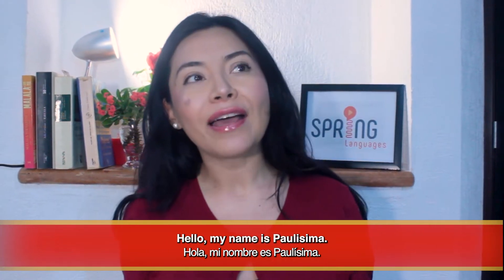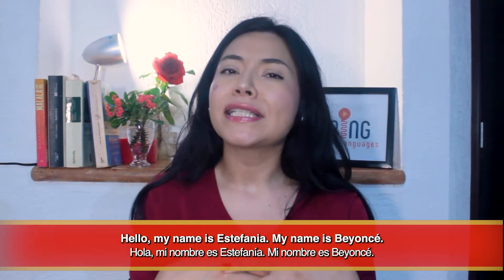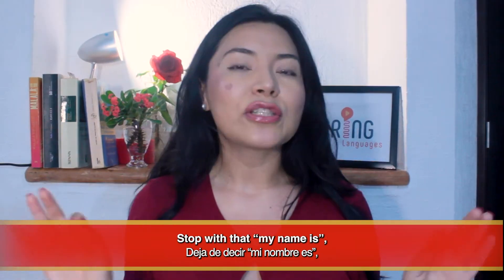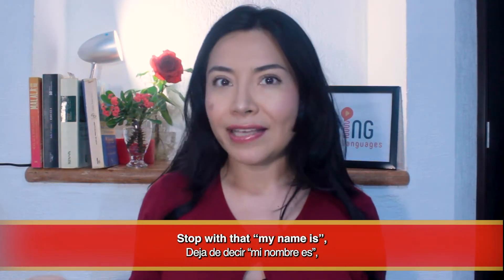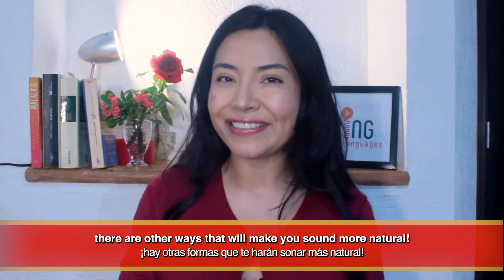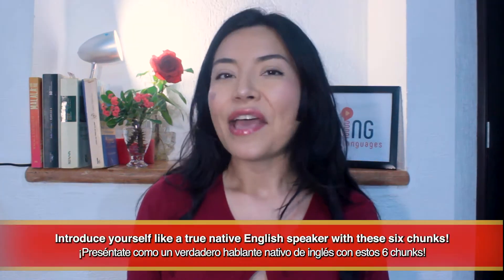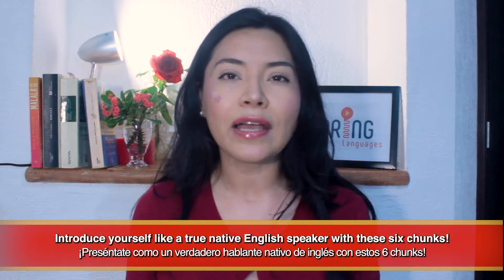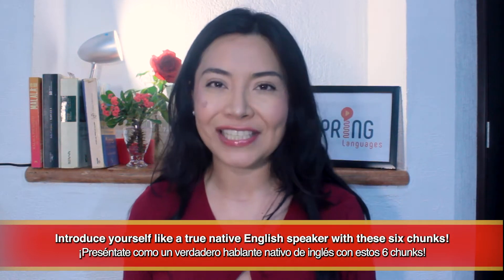Hello, my name is Paulissima. Hello, my name is Estefanía. My name is Beyoncé. Stop with that 'my name is' — there are other ways that will make you sound more natural. Introduce yourself like a true native English speaker with these six chunks.